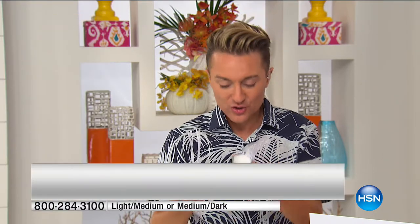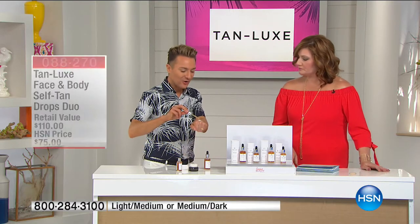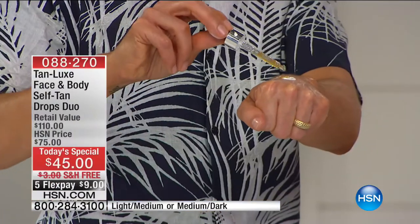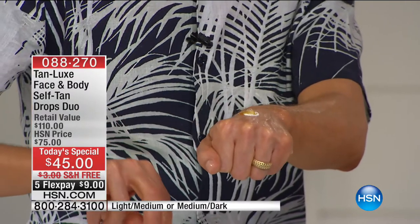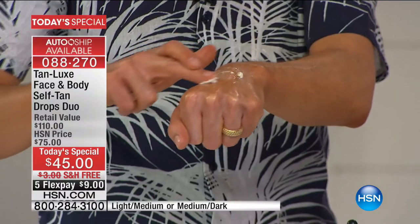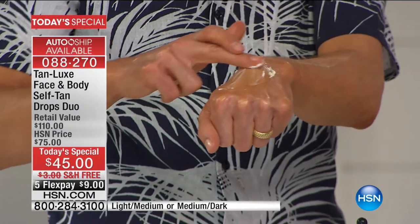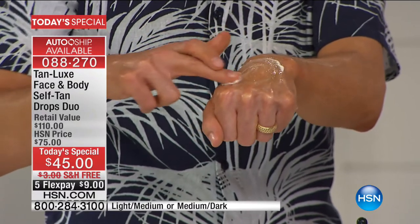All you do is mix a couple of drops of my magic serum with any moisturizer — I'm using Korres here right now. It could be Perlier, it could be Ahava, it could be Elizabeth Arden. You add two drops for radiance, four drops for sun-kissed, and you can go all the way up to six to eight drops. You mix it together for face and body, and just like magic, you've transformed your favorite lotion into a self-tanner.